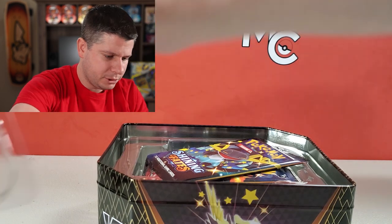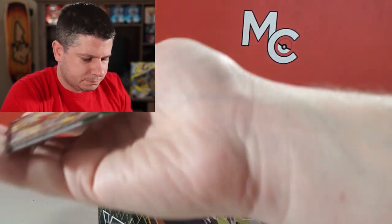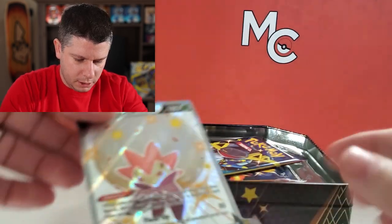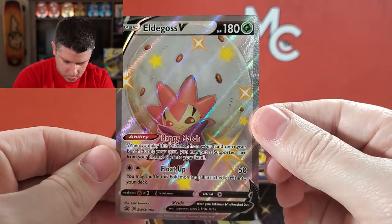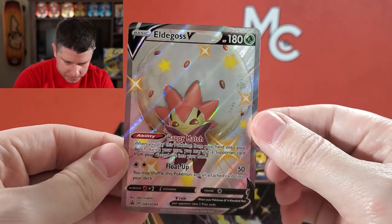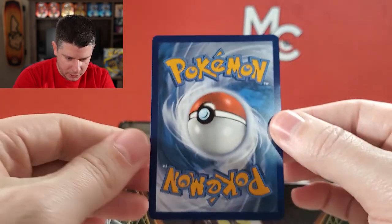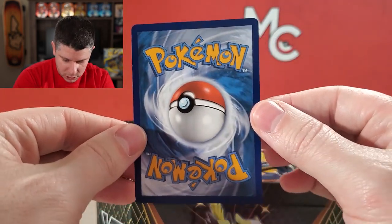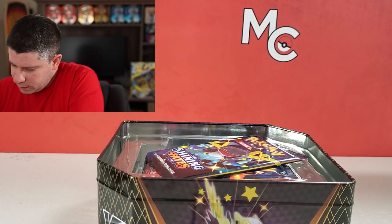I'll give the code card to somebody in a moment. Let's take a quick peek at this Eldegoss promo — what a beautiful card. Not my personal favorite Pokemon, but it's a pretty good-looking promo, a little bit heavy on the right side compared to the left. I'm excited to add that to my collection.